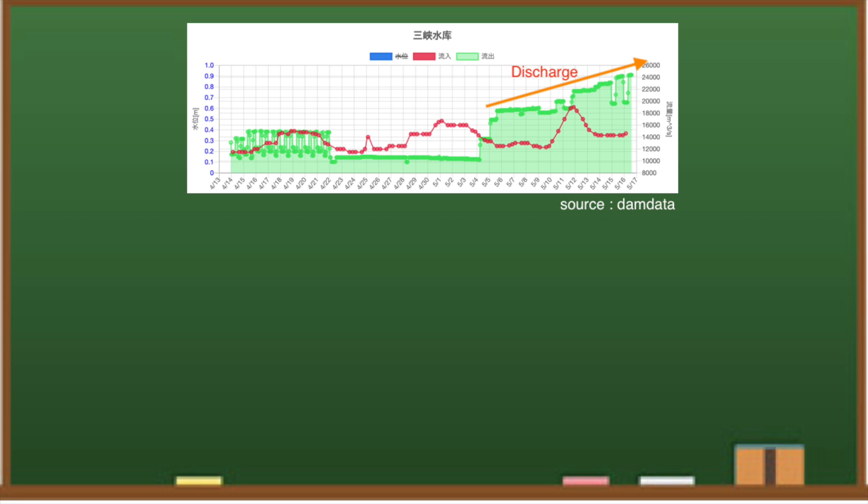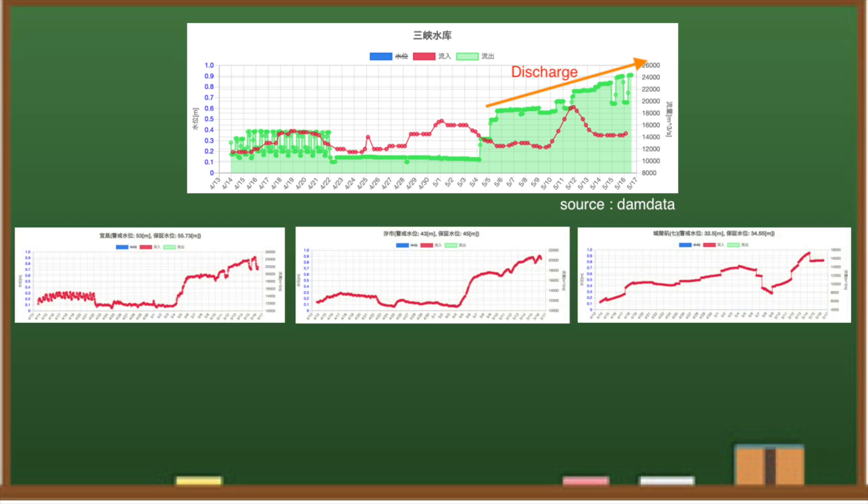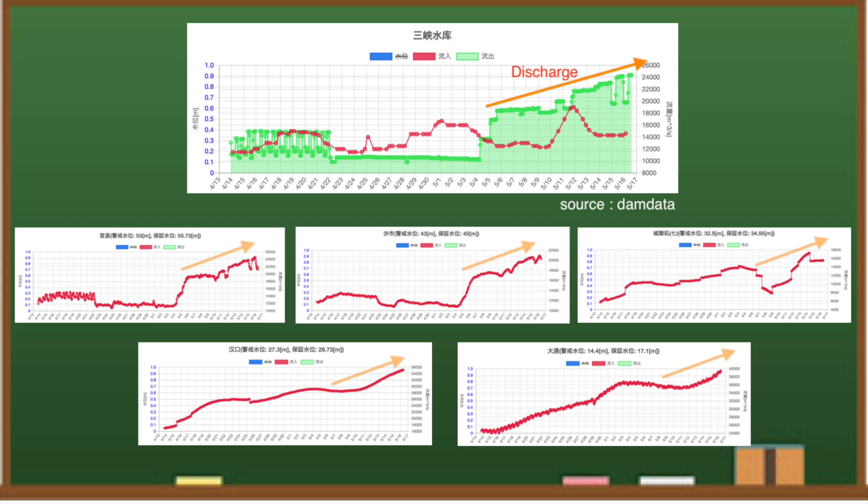Along with this, inflows and water levels in the downstream areas are rising across the board. A sharp rise in discharge can cause damage to downstream areas.